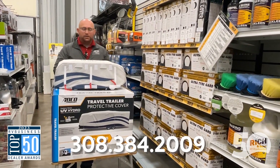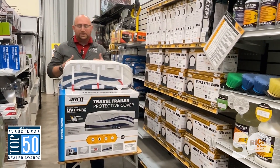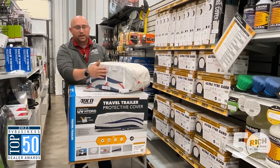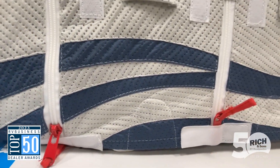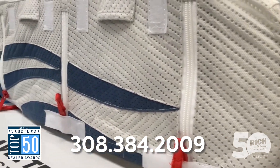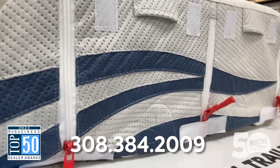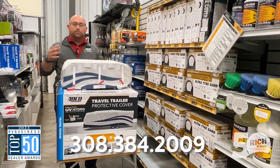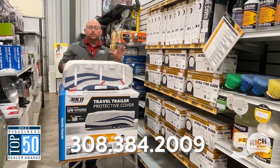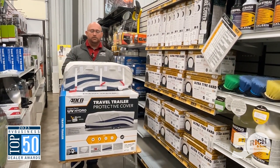The ADCO Designer Series Hydro Series is a great option. What makes it so great is the zipper panels on both the door side and the off-door side of the camper. So when it's in storage and you need to get inside for whatever reason — maybe you left something inside — you can unzip both sides, open up the slide-outs, get in, do what you need to do, and zip everything back up. You don't have to take the cover off to do that.